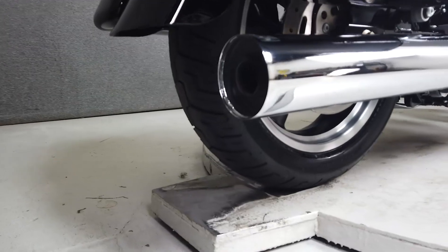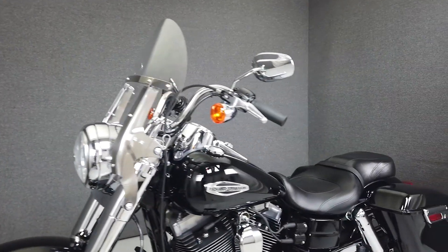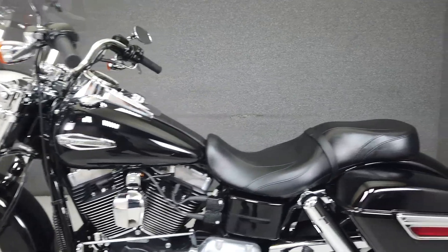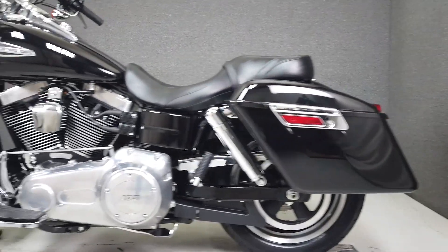Based on the popular Dyna platform, this bike looks and runs great. It would make an excellent bike for the right rider looking to get into a big twin. The Switchback is finished in a subtle Vivo Black paint scheme and comes equipped with ABS and quick-detach backrest mounts.